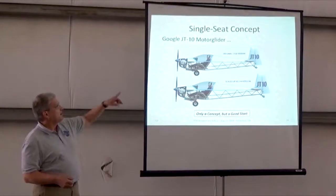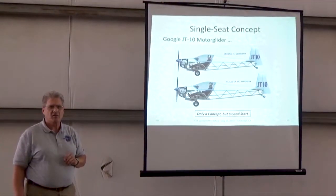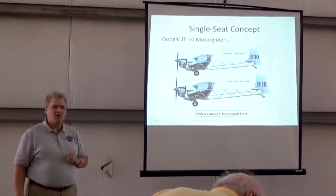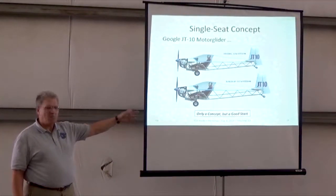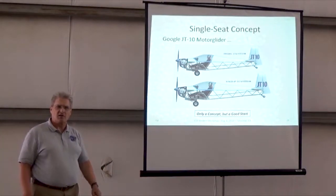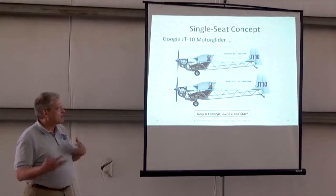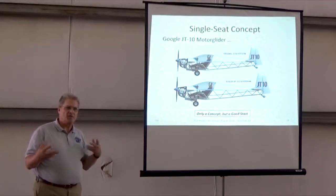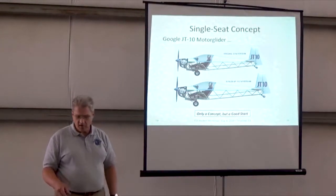All that was talking about two seats. If you Google JT-10 motor glider, there is a fellow — I think in Finland — who has been looking at various concepts, only concepts at this date. But I think it's a kind of a neat-looking start. It's not an expensive type aircraft to build. So if a single seat was of interest, I think that's fairly reasonable.